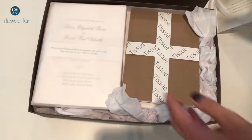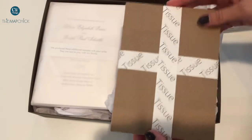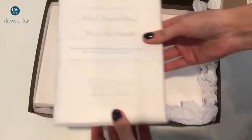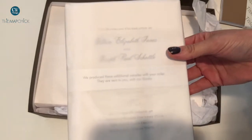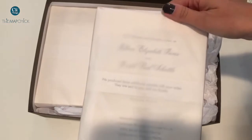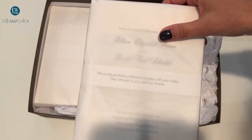The box comes with tissue for the fold-over programs, which is really nice. And then each set of these — I think it's probably sets of 20 — come in individually wrapped tissue, which is so nice.